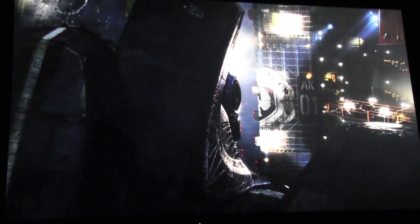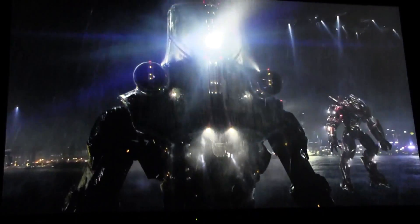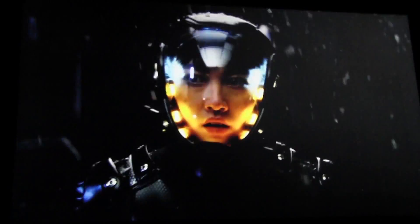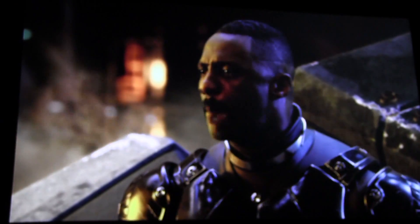Initiating launch operations. Gypsy Danger. Today, at the edge of our hope, at the end of our time, we have chosen to believe in each other. Today we face the monsters that are at our door. Today we are cancelling the apocalypse.